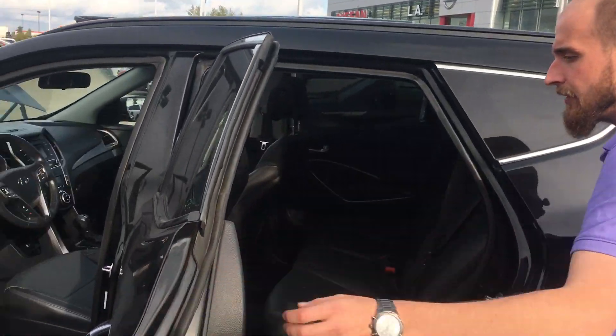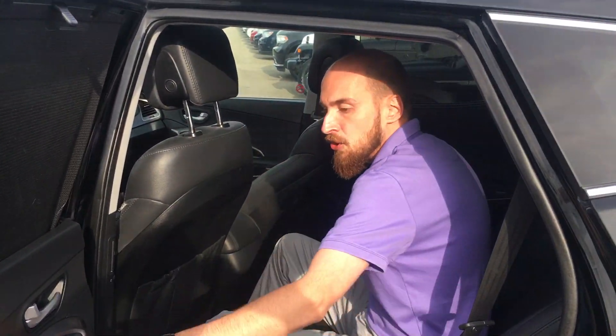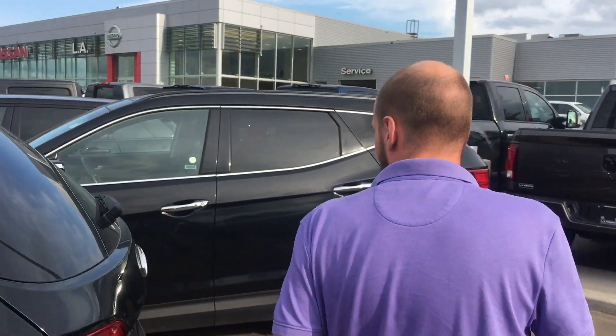Let's jump into the back — you can see we have rear privacy shades on the windows, rear heated seats in this unit, and enough space back here to almost throw a small party.